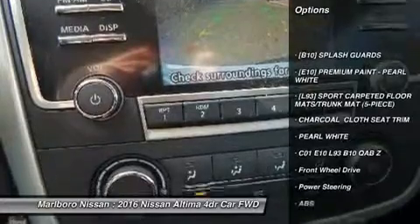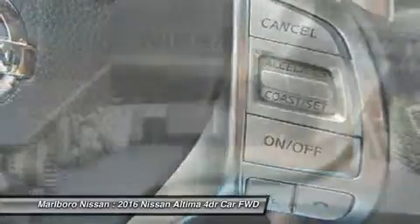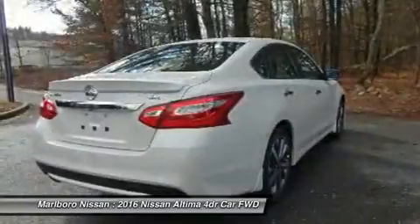Keyless entry, anti-lock braking system, steering wheel audio controls, Bluetooth, leather-wrapped steering wheel, adjustable steering wheel, power steering, aluminum wheels, keyless start, four-wheel disc brakes.